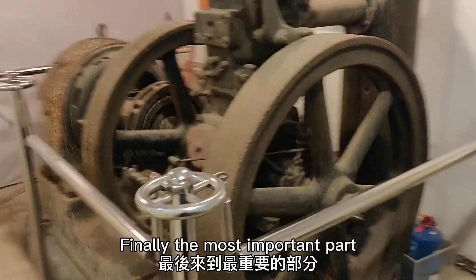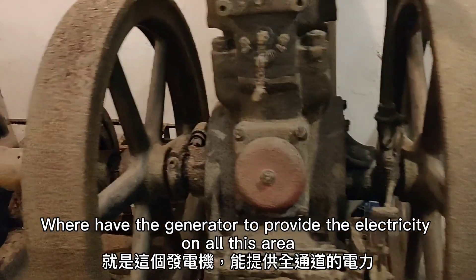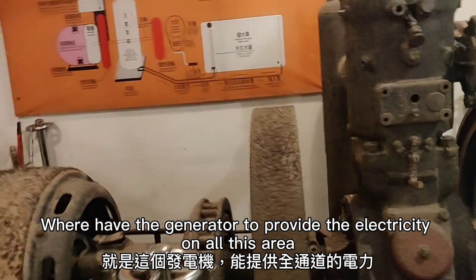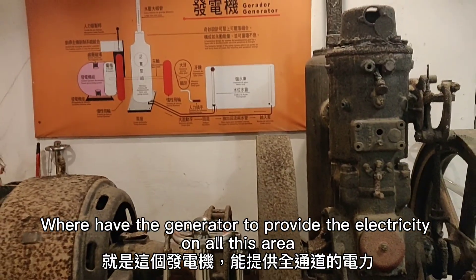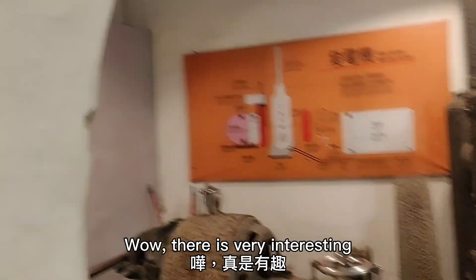And finally, the most important part, where there is a generator to provide electricity for the whole area. Wow, that is very interesting.